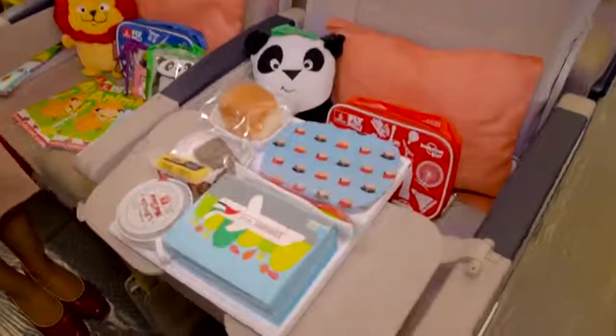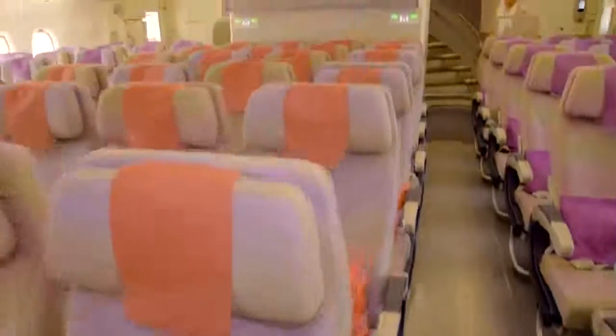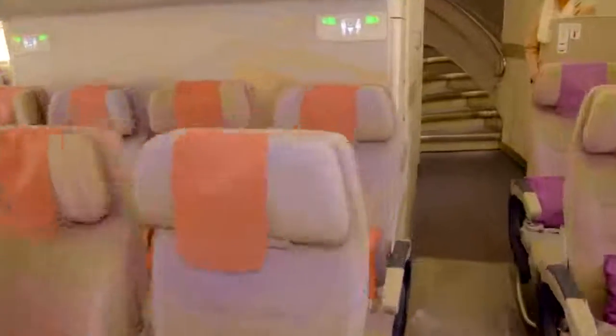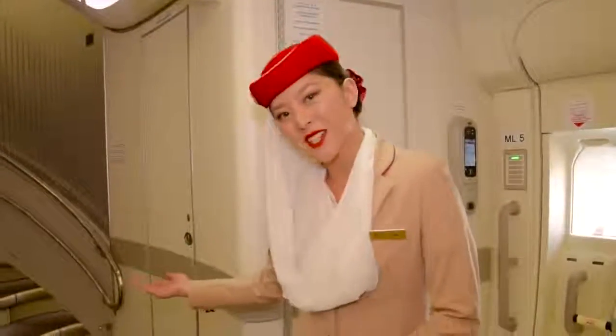And Piku the panda. Here we have our special child meal tray. I hope you enjoyed economy — please follow the stairs to our upper deck cabin.